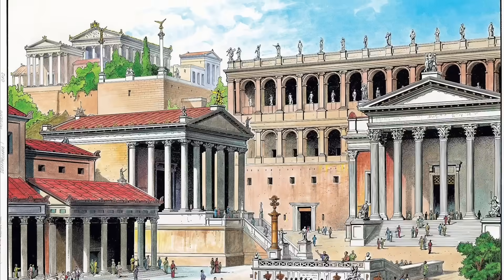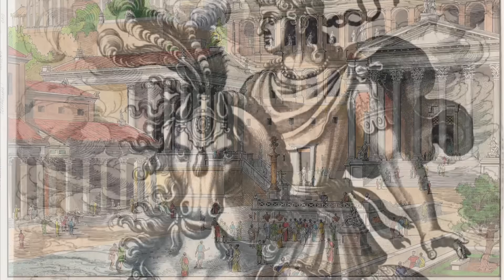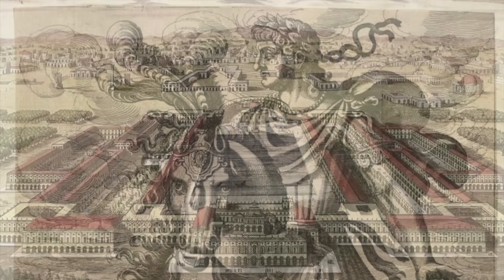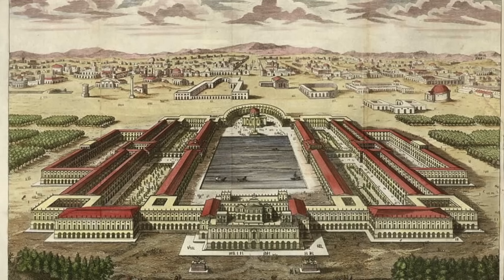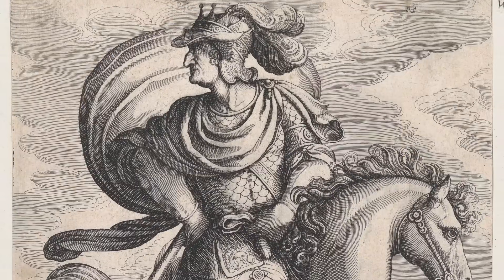But life wasn't all shiny marble temples and perfectly paved roads, because some of the emperors were real pieces of work, like Nero — a self-obsessed tyrant and alleged pyromaniac who built a palace in the middle of the city after a, let's say, conveniently located fire cleared a spot for him.